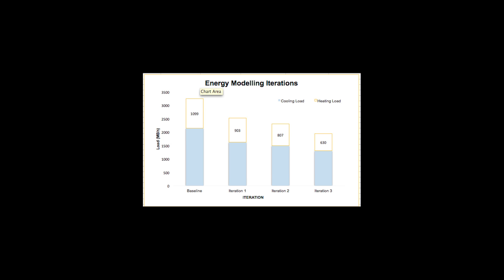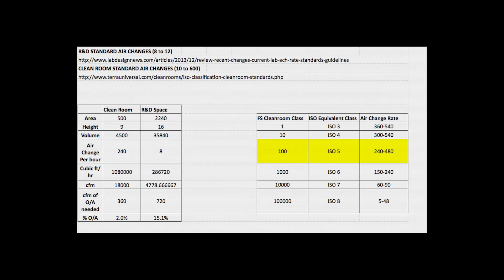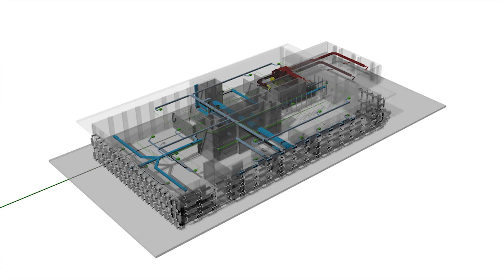These changes, although mainly passive, produced drastic changes to the previously calculated baseline energy model, reducing the cooling load by almost 40%. The new loads were determined for each room, zone, and system. Using these new load values, specific systems for each zone of the building were selected and sized accordingly.